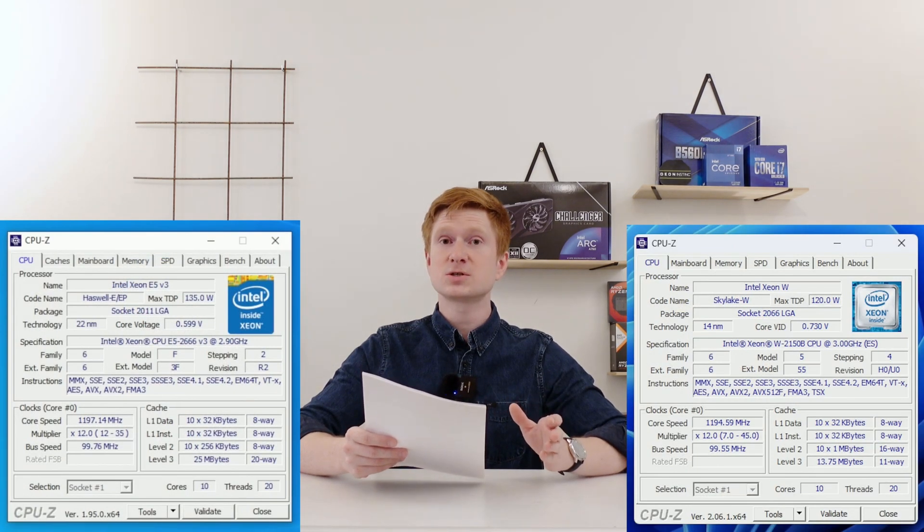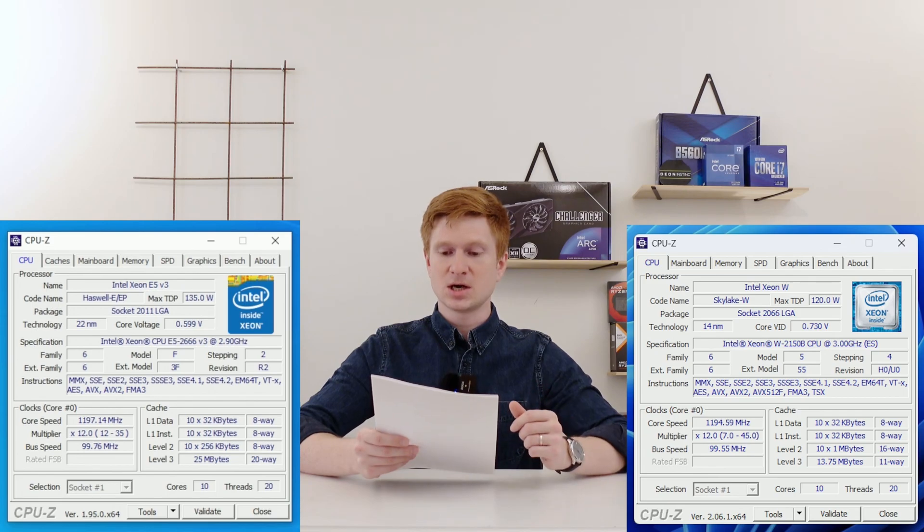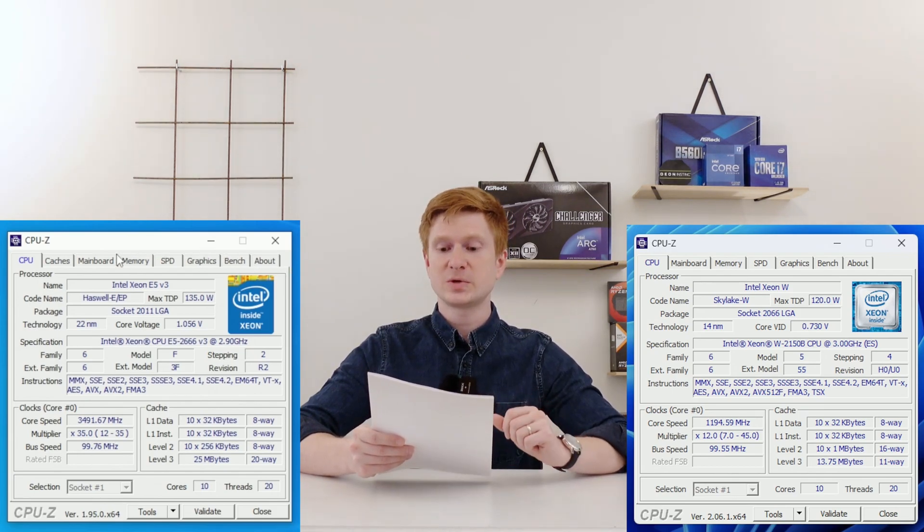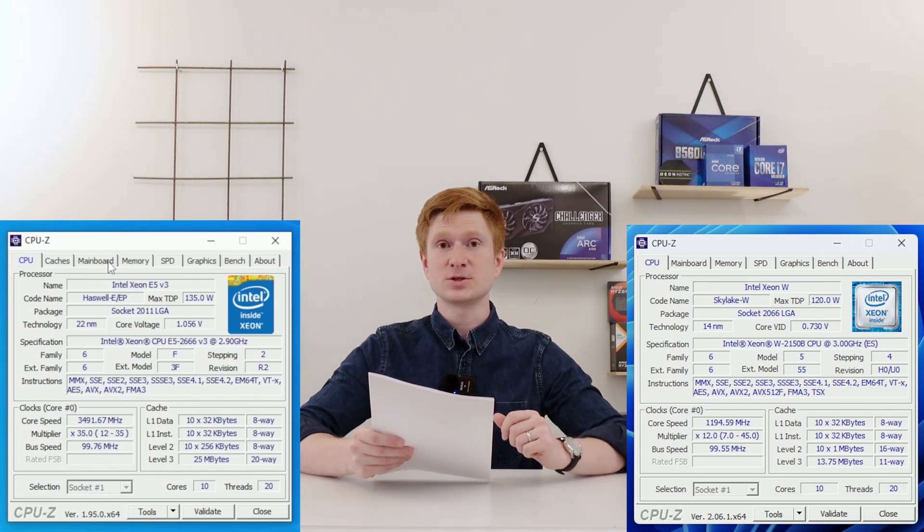The big strategic problem with the X299 / LGA2066 CPUs is the amount of cache. Comparing a 10-core Xeon from the V3 series to the W series — the E5-2666 V3 versus the W2150B — both have 10 cores, but the E5-2666 V3 has 25 MB of cache while the W2150B comes with just 13.75 MB. The old V3 Xeon has almost twice as much cache for the same number of CPU cores.